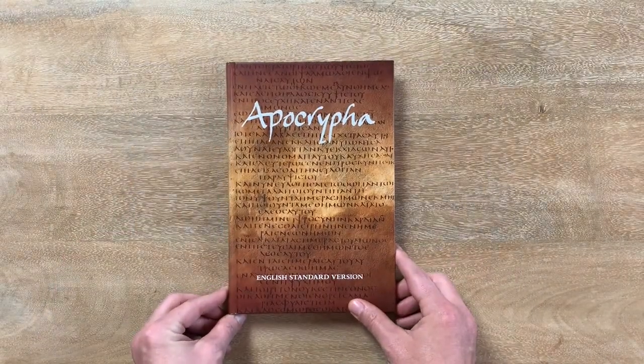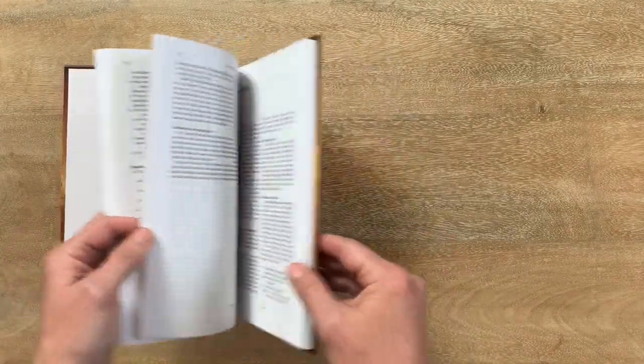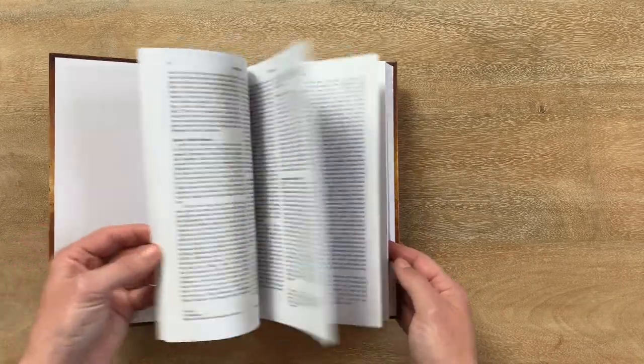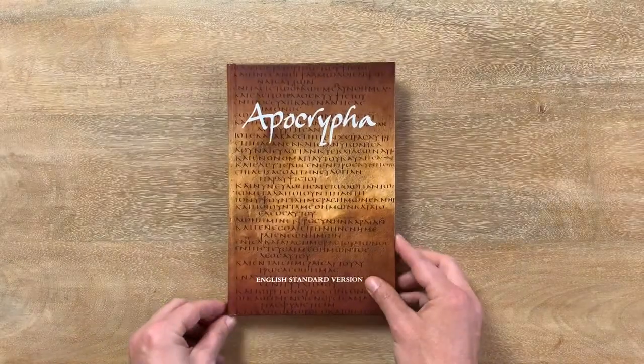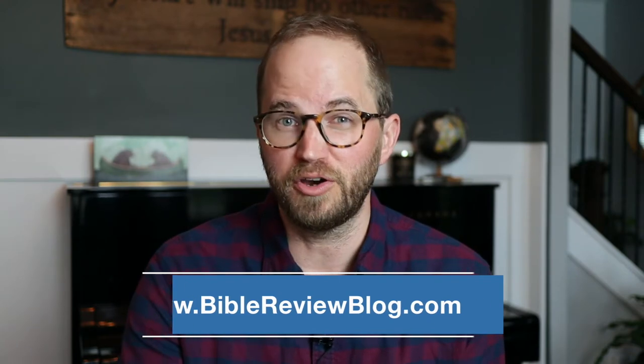Pretty simple and straightforward overall. Looks good. Feels like it's really well made — the typesetting and print look sharp on the page. It's a great book to put on your bookshelf and grab when you want to read some of these books or refer to something. I'll put more details in the description so you can learn more, with links to where you can purchase it. I'll also put all of that at BibleReviewBlog.com where I've got a write-up with more links, purchase photos, and things like that. Definitely check out BibleReviewBlog on Instagram and Facebook — we've got a great community out there.